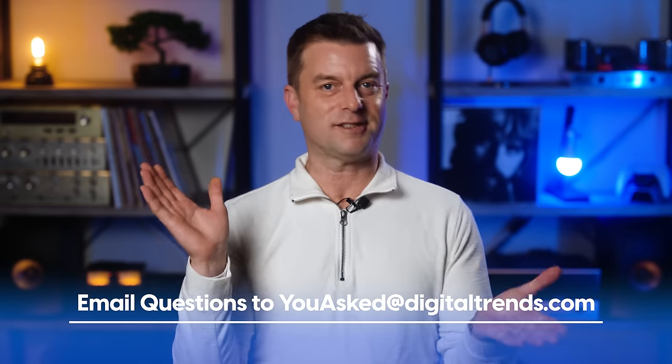Before we get started, can we just take a moment to celebrate that this episode marks the sixth month anniversary of this series? Six months already! Time flies when you're having fun answering tech questions. This show's success is all thanks to you watching right now. Myself, Chris, Zeke, and Greg — who you don't hear about very much, but who is an instrumental member of our core video team here at Digital Trends — we all thank you very much. Won't be long before we're celebrating a full-on year.